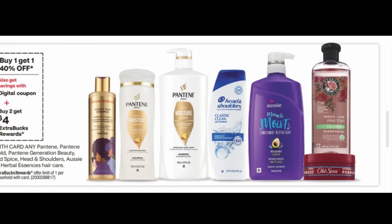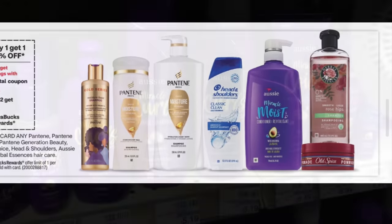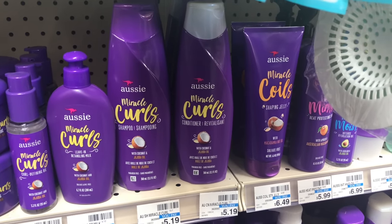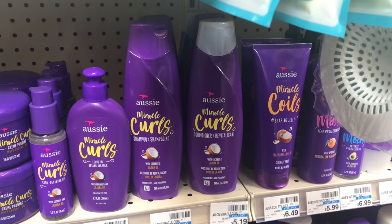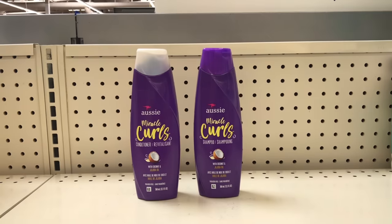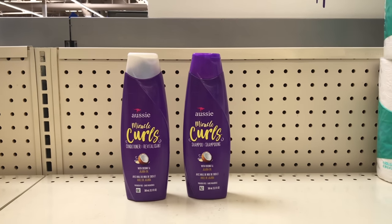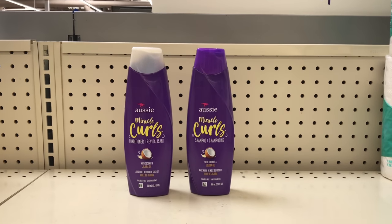Aussie hair care is part of the buy one get one 40% off, and when you buy two you get $4 back, limit of one. Picking up two priced at $5.19 — one will be full price and the second will be $3.11. We all have a $2 off two digital coupon for these items, bringing it down to $6.30. Pay that and get $4 back, making both items $3.30 or $1.65 each.